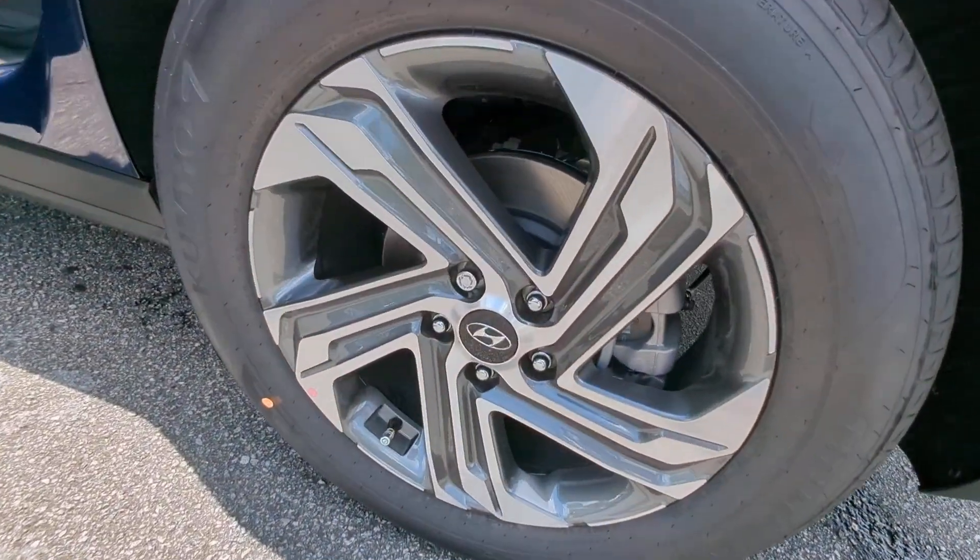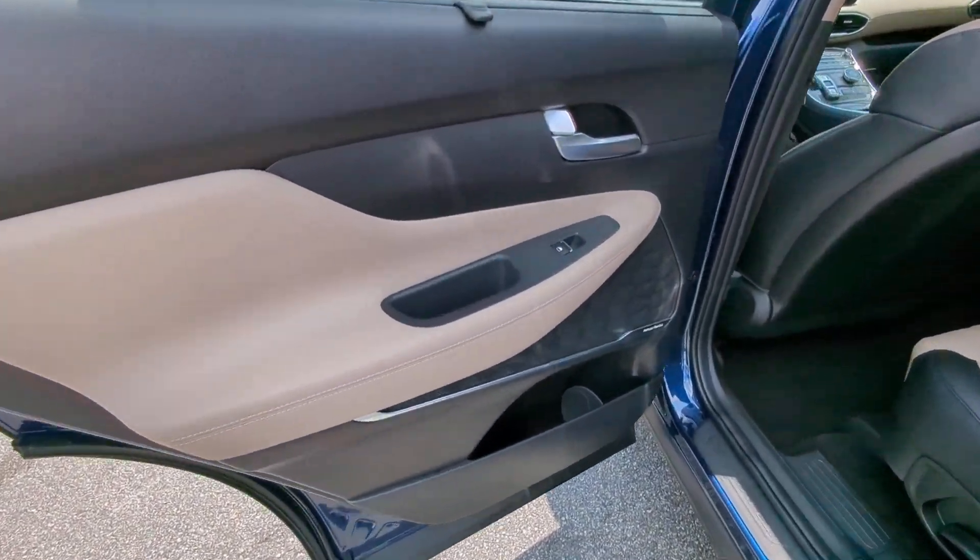Panoramic Roof, Navigation System, Heated Driver Seat, Keyless Entry, Backup Camera.